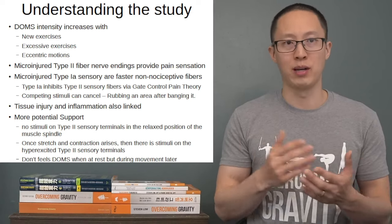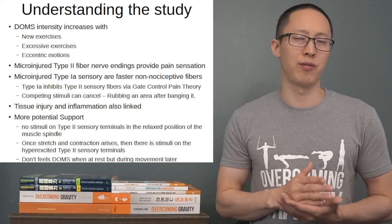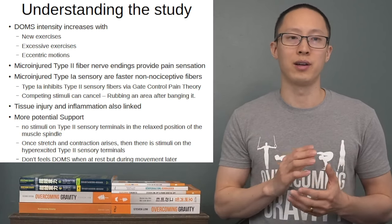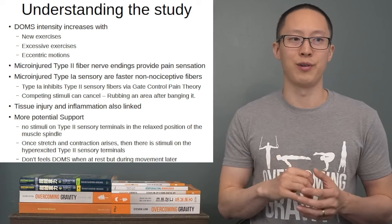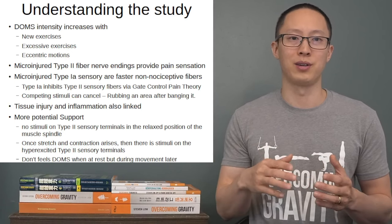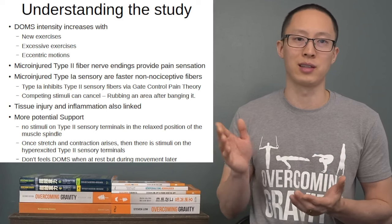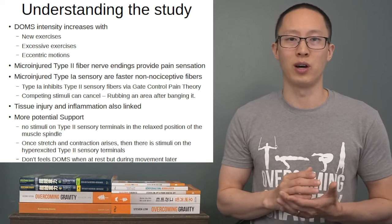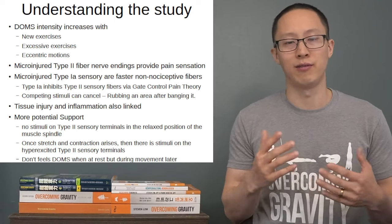This is why, if you strain a muscle or do too much to a muscle, it'll start to hurt right away. However, DOMS is usually present only about 24 to 72 hours later, so it doesn't make sense that the muscle itself is injured with DOMS. Their theory is that the gate control of the Type 1A fiber is inhibiting the sensory pain fibers of the Type 2 up until it starts to heal. Then the feedback from those Type 1A fibers decreases, and that's when you start to get the soreness and pain as the Type 2 pain sensation fibers come back in — because they were also damaged when you did new exercises. They also propose that potential tissue injury to the muscle and inflammation is interlinked as well.